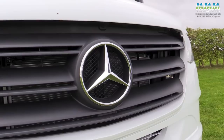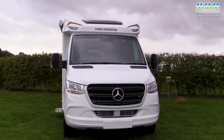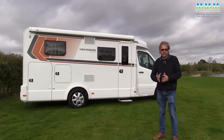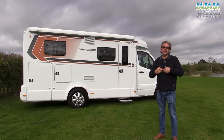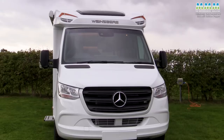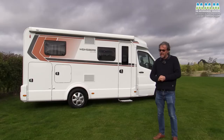But the important bit is that MB — Mercedes-Benz — because for the first time you can now get a Pepper Edition on a Merc chassis. SMC Motorhomes just down the road have supplied me with the latest 2023 model from Weinsberg: the Cara Compact MB640 MEG Edition Pepper, which carries that three-pointed star.